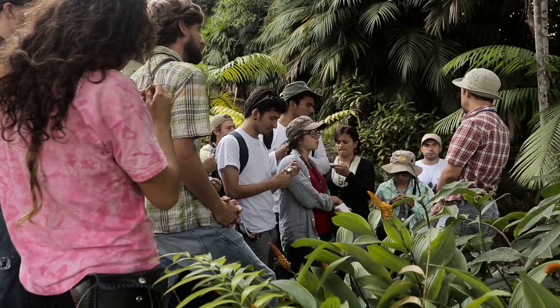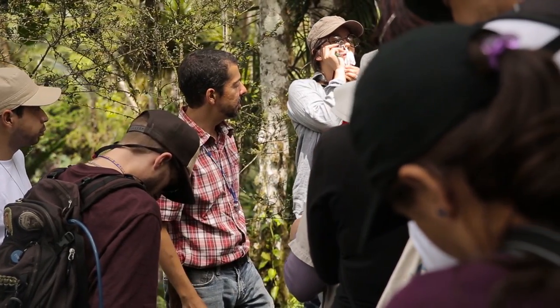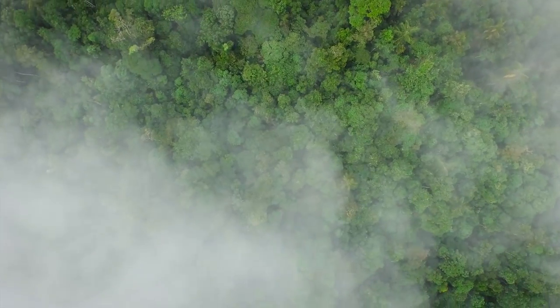I think when a university becomes an OTS member institution, they are making a really great commitment to their students — saying we are committed to your training and to providing you an opportunity to take part in this incredibly unique experience in the tropics. An experience that really there's nothing else like it out there.